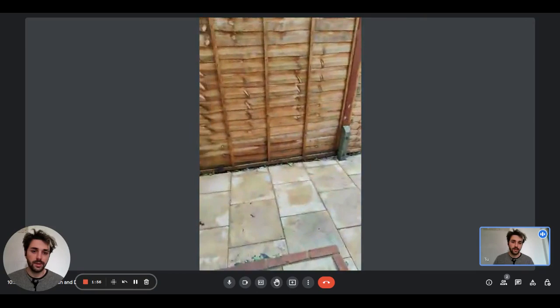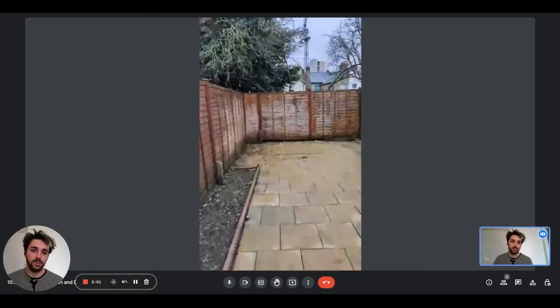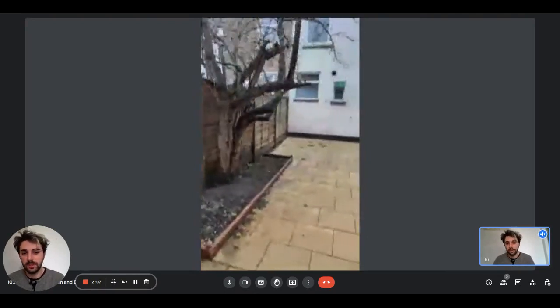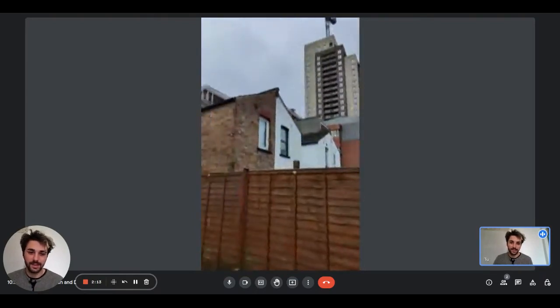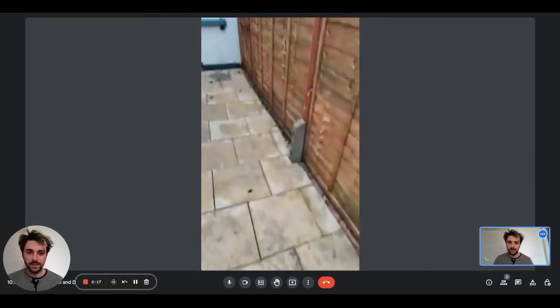Here we have a door that gives access to the courtyard of the house. As you can see, it's pretty spacious, pretty big. And this will be the courtyard from the outer corner. This is again the view we showed you from outside.